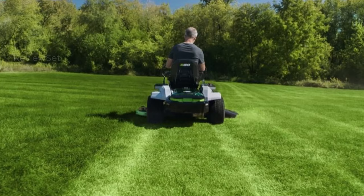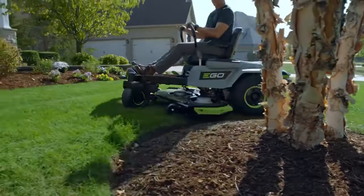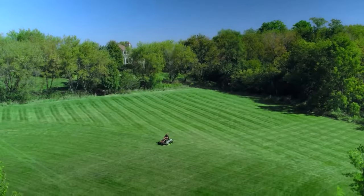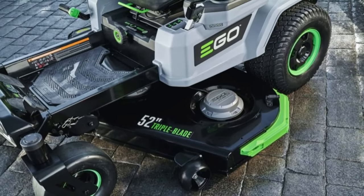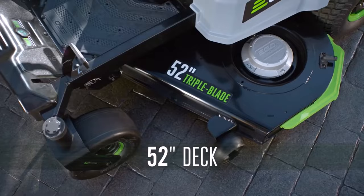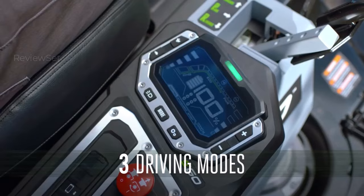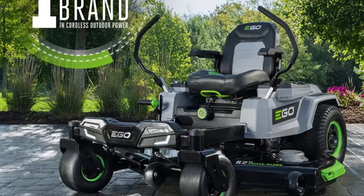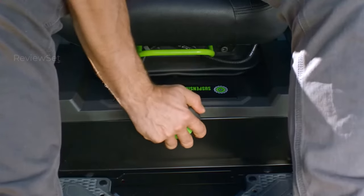Number five: EGO Power+ 52" Z6 Electric Zero Turn Mower. The EGO Z6 surpasses expectations with its unmatched performance and versatility, capable of covering up to four acres on a single charge. With an expandable battery system, conquering seven acres or more becomes a reality. Charging in under four hours, the included batteries ensure minimal downtime. Boasting an impressive 25-horsepower equivalent, the Z6 rivals mid-range gas-powered mowers, reaching speeds of up to eight miles per hour.